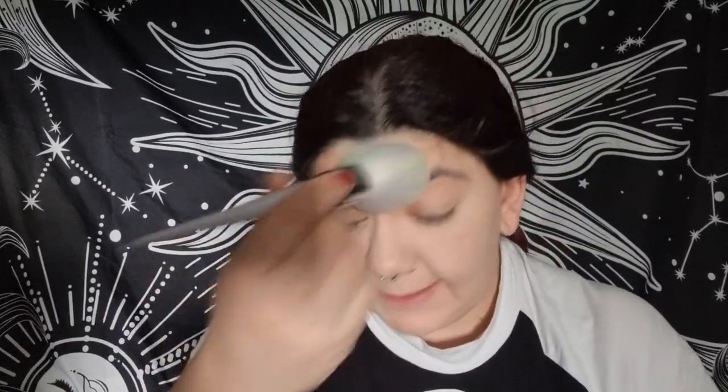For setting powder I've got the Finishing Powder, mineral-based in the shade Translucent — a shade that everyone can use. I've been using this a lot recently when going out and it works really nicely, giving a bit of a mattified finish. It says translucent but I do think it has a slight white undertone, which probably isn't for everyone, but it's a really nice powder.